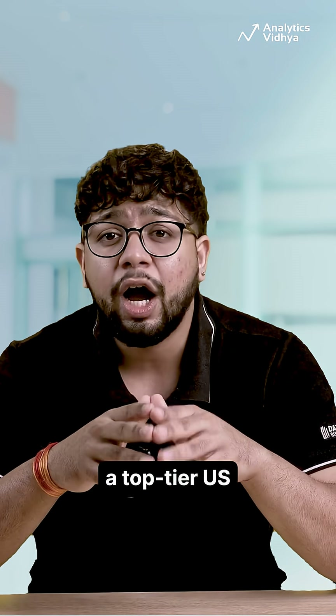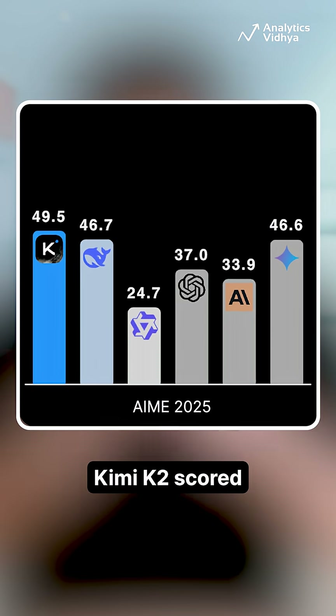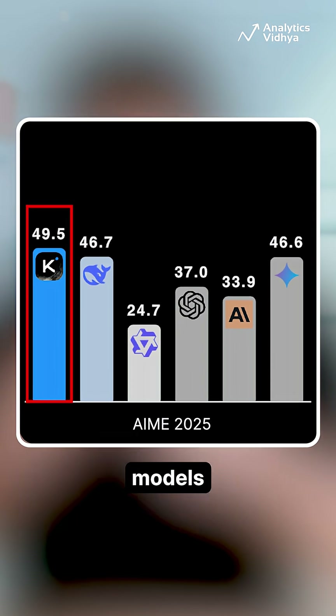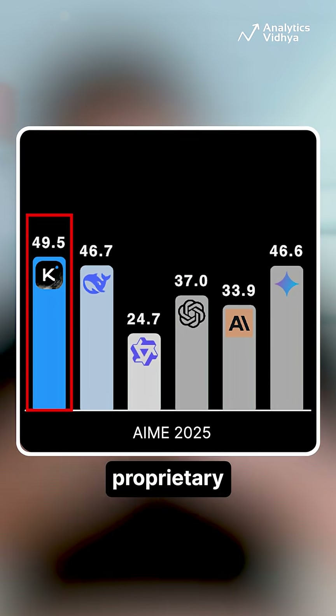On AIME 2025, a top-tier US math competition, Kimi K2 scored 49.5%, outpacing most other open-source models and closing ground on proprietary giants.